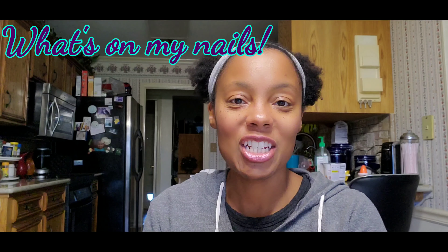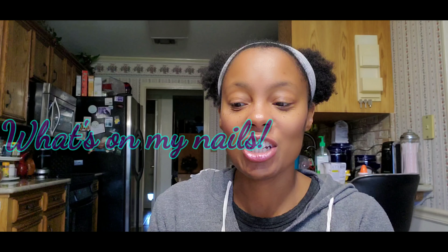Hey guys, welcome to my channel. Today I want to share with you guys — have you ever noticed I say 'you guys' a lot? I'm going to try to nix it, but that's probably not going to happen, so you should probably get used to me saying 'you guys.' Hope it doesn't bother anybody, but that's just how I roll.